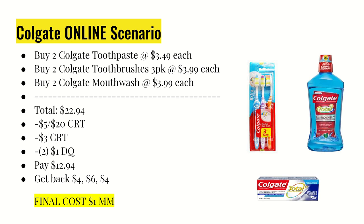I also used two $1 off any one Colgate toothpaste or mouthwash digital coupons. Overall I paid $12.94. I got back $4 for buying two Colgate toothpastes, $6 for buying two Colgate toothbrushes, and $4 for buying two Colgate mouthwashes, making the final cost a $1 moneymaker. I will update you on whether this worked — the limits in the ad seem to be the same online as in-store, with a limit of two each, so I should receive those ExtraCare Bucks back once they ship.